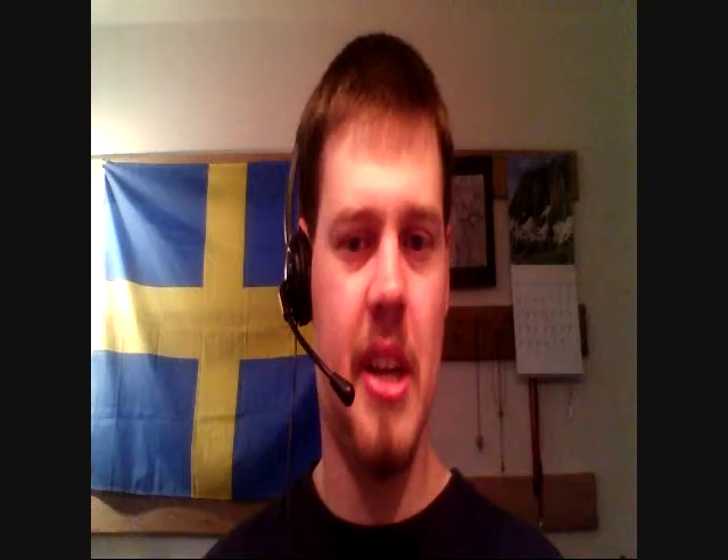I actually have a Keeshond myself — she's at my parents' house right now, but here's a picture of her. Having experience with Keeshonds, she's definitely very chatty and relatively easy to train. She was a stubborn little puppy, but she's very obedient now. Apparently that's part of the breed — they're very loyal and eager to please.